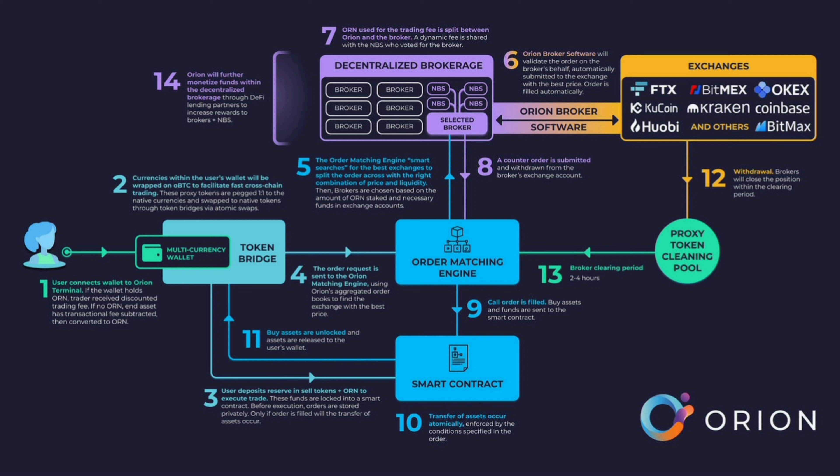These are the list of products from Orion Protocol. Number 1 is Orion Terminal. It provides access to the liquidity of the entire crypto market on one decentralized platform, without the need for users to ever give up their private keys.